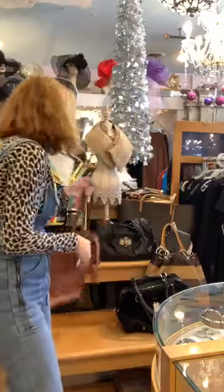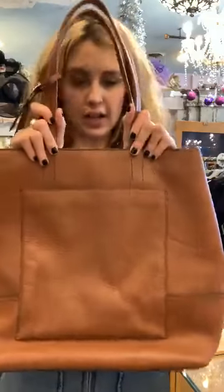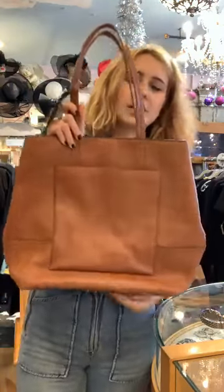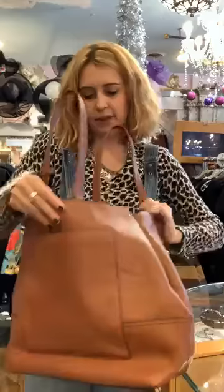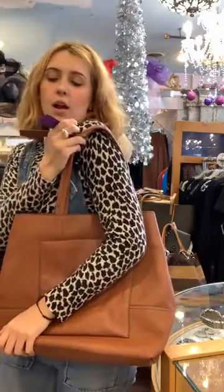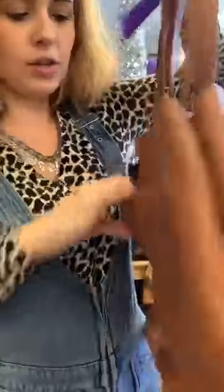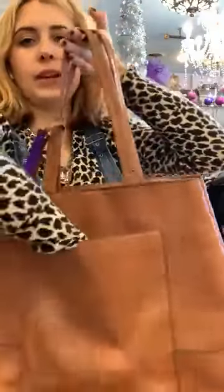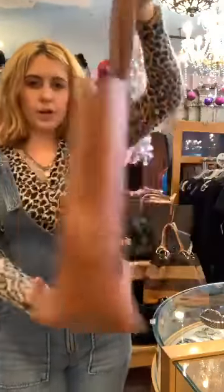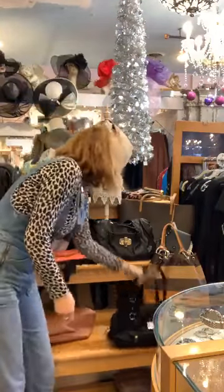This next one is a J.Crew bag and it's 100% leather. We have it for $50, which I think is a great deal — if you bought it new from J.Crew it would probably be $150. It could definitely fit a computer in here. Good work bag, good teacher bag. It has a little front pocket as well. Beautiful brown leather J.Crew bag for $50.